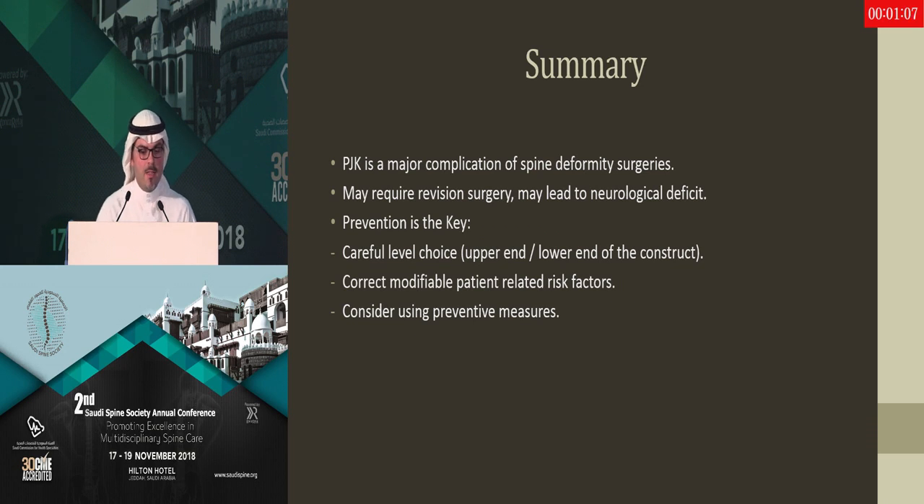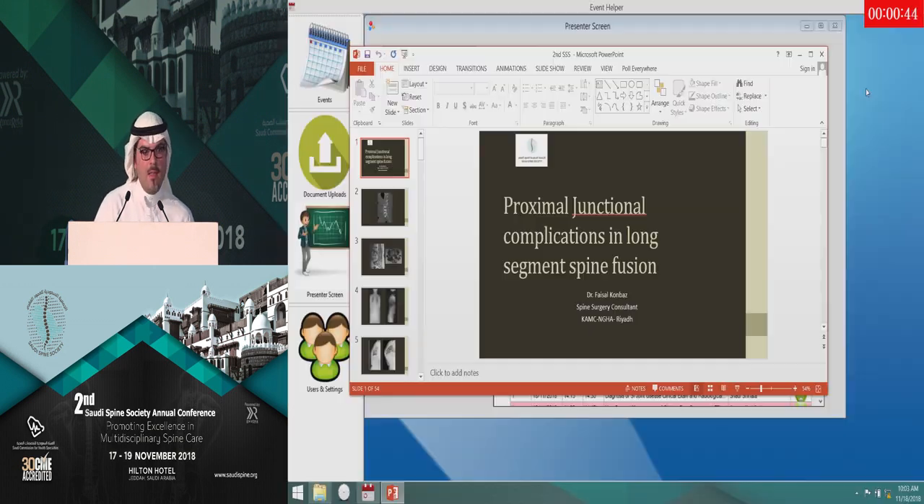In summary, PJK is a major complication related to major spinal surgeries, many of which require revision and may lead to neurological deficit. The key is prevention — choosing your levels properly with proper planning, correcting as many modifiable patient risk factors as possible, and considering the preventive measures mentioned. Thank you very much.